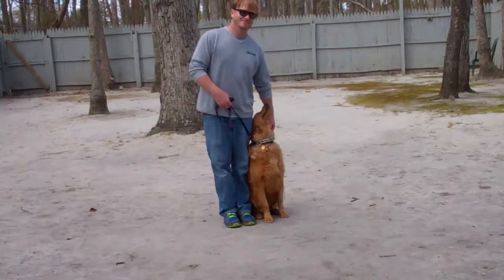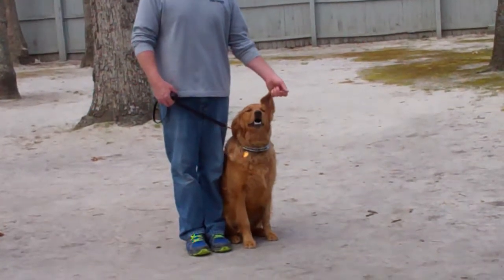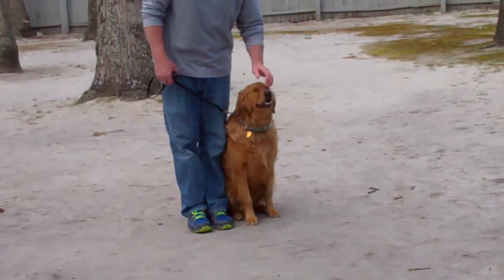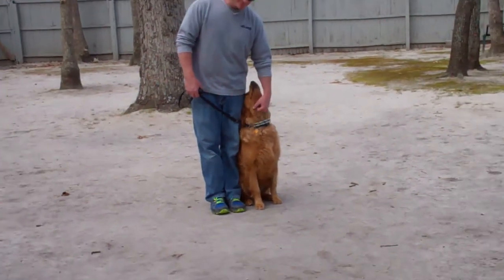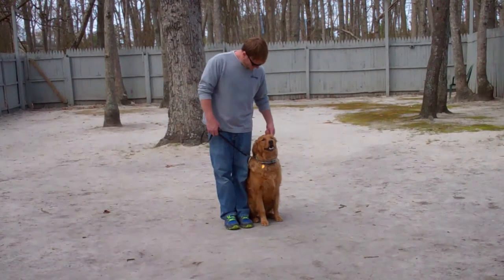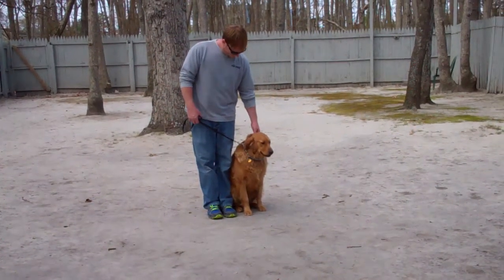Good afternoon and welcome to Nora's Dog Training Company. We're here this afternoon with Rich and Winston. What we're going to be demonstrating for you today on video is your dog's ability to understand and respond to his obedience commands, the correction and the motivation that we give the dogs when we're working with them, and the training equipment that we're using.